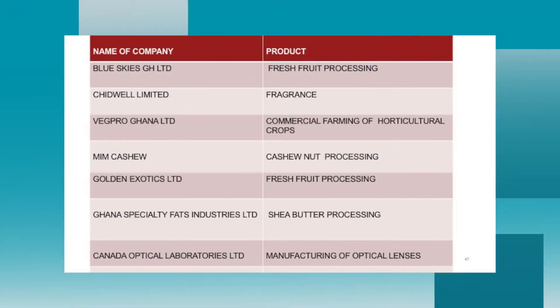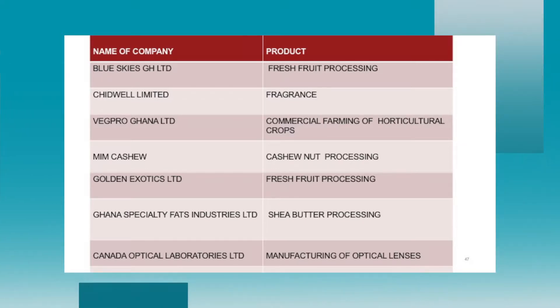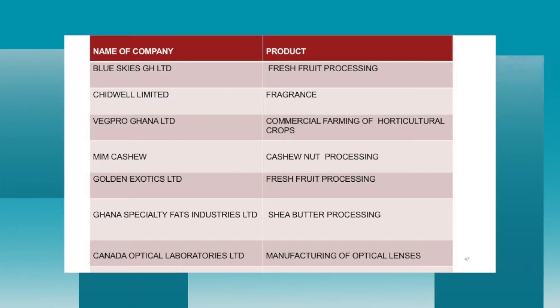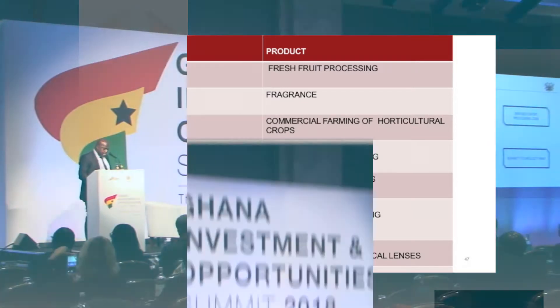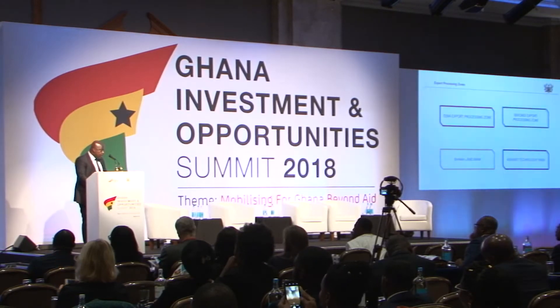Some free zones companies with British shareholding include Blue Skies Ghana Limited (fresh fruit processing), Chedwell Limited (fragrance), Vecpro Ghana Limited (commercial farming of horticulture crops), Mem Cashew (cashew nuts processing), Golden Exotics (fresh fruits), Ghana Specialty Fats Industries (shea butter processing), and Canada Optical Laboratories (manufacturing of optical lenses), among many others.